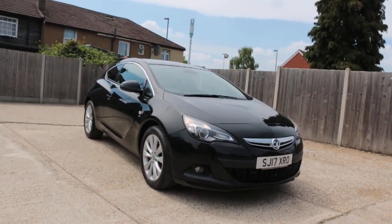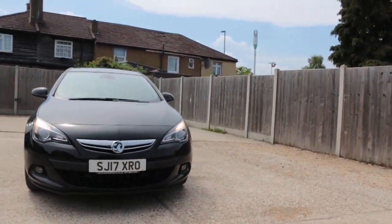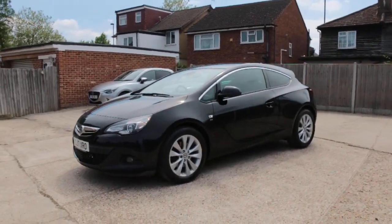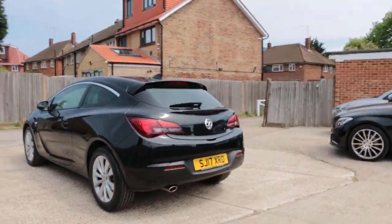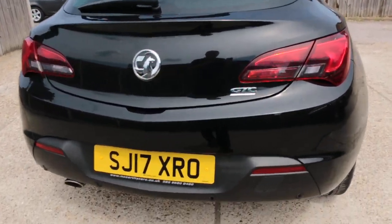Now available at McCarty Cars: Vauxhall Astra, 17 plate, 2017, SRi two-door coupe. Rear parking sensors — GTC Astra GTC.